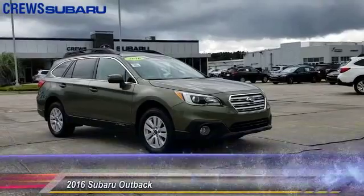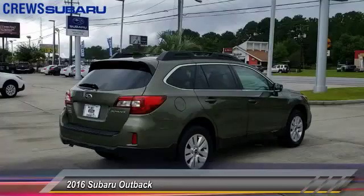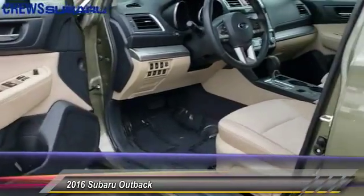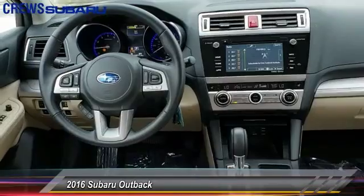The 2016 Outback. Take the go-anywhere capability of all-wheel drive and plenty of room for cargo and companions, and you've got the Subaru Outback. Let the adventure begin, and it's priced below $30,000. This vehicle has less than 20,000 miles.